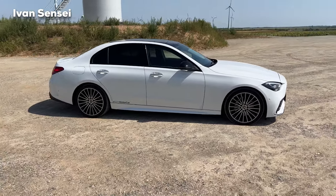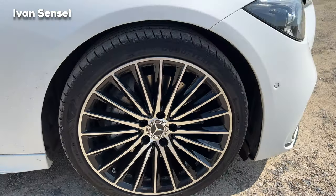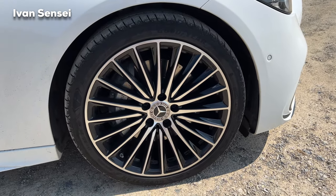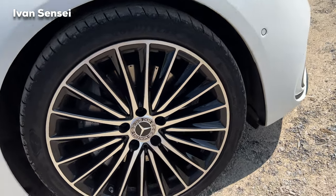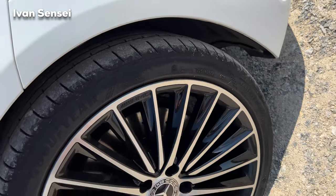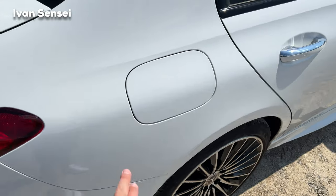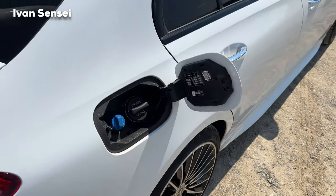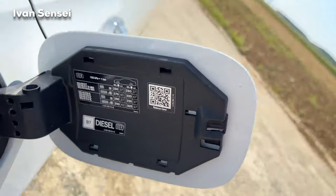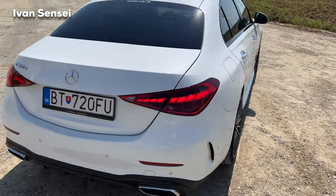In terms of the wheels, we have multi-spoke AMG Line wheels with black inserts and aluminum design with AMG engraved. The tire size is 225/40 R19 at the front and 255/35 R19 at the rear — wider at the back. This particular car is a diesel with AdBlue, but you can also get the petrol version and the C43 AMG model which has a handcrafted engine.